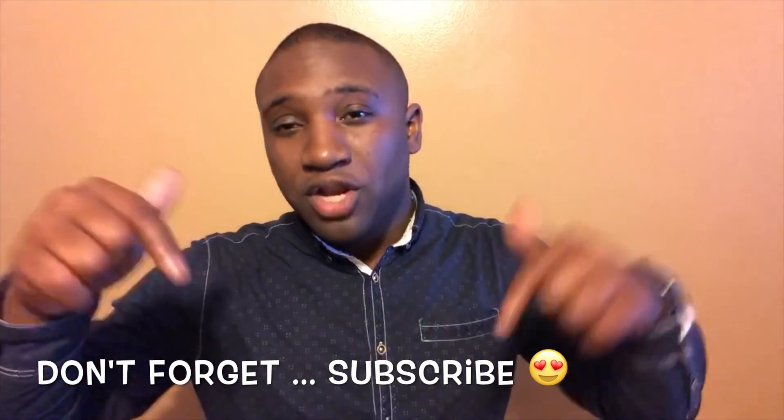Anyway, I've done enough rambling on. Subscribe to my channel, comment below on some things you want to know or want to see on the channel, and let's just learn how to Apple without the E.